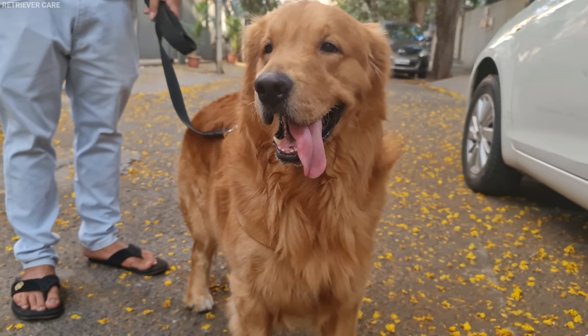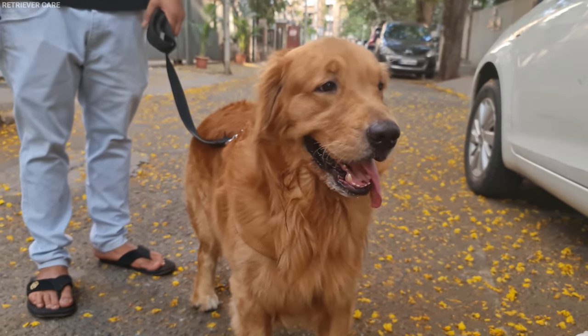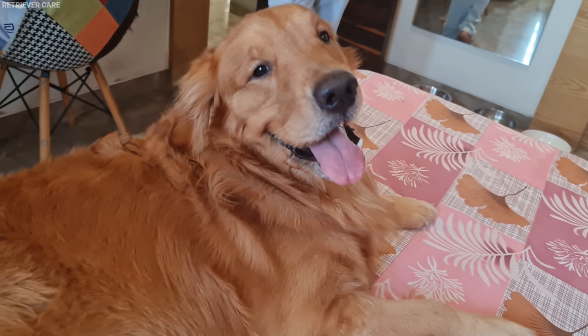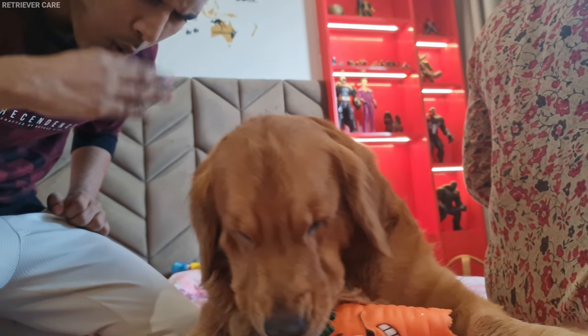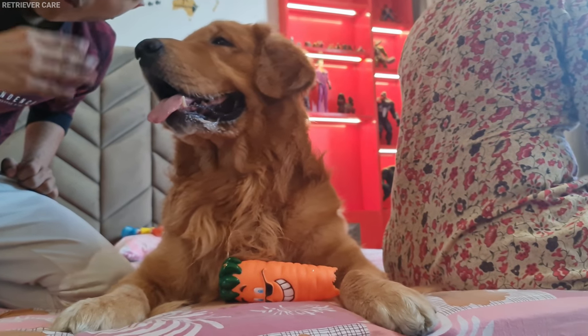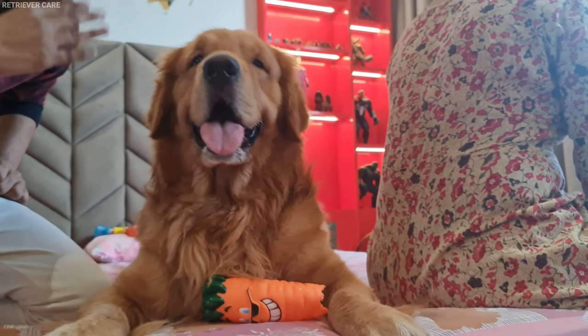We all have to agree that Golden Retrievers have one of the most beautiful coats in the dog world, but their double-coated fur is more susceptible to bad odor. Today in this video, we will look into 5 reasons why the Golden Retriever stinks and what you can do about it.